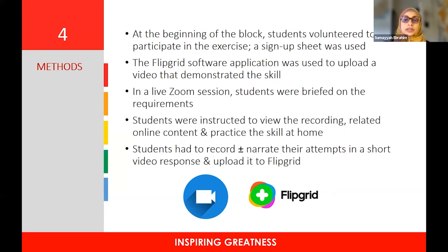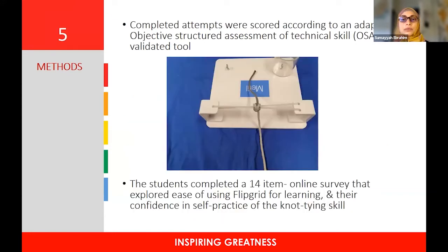Students had to record — with or without narration — their attempts in a short video response and upload it to Flipgrid. Completed attempts were scored according to an objective, validated OSATS tool. They then completed a 14-item online survey that explored ease of using Flipgrid for learning and their confidence in self-practice of the knot-tying skill.